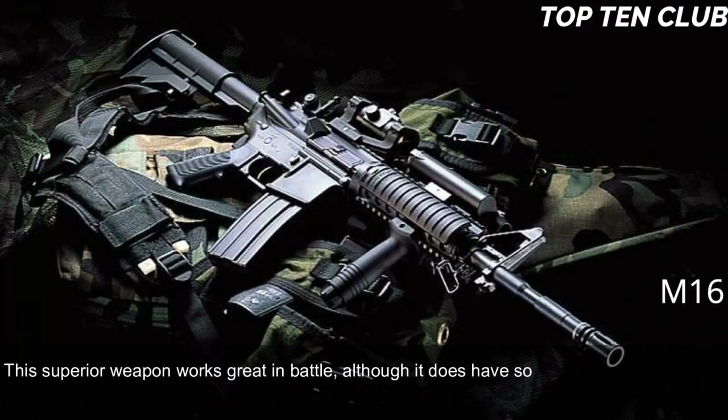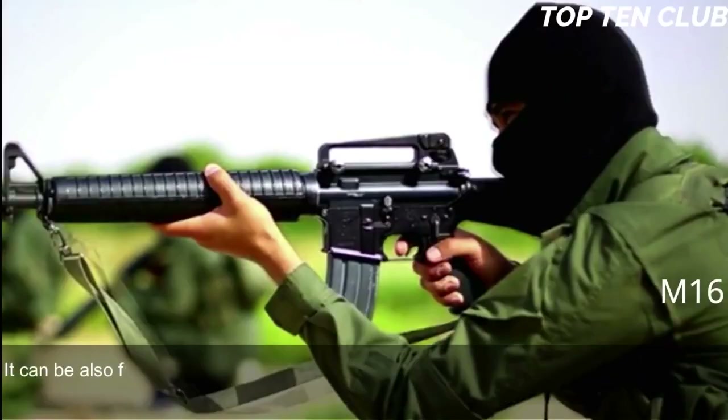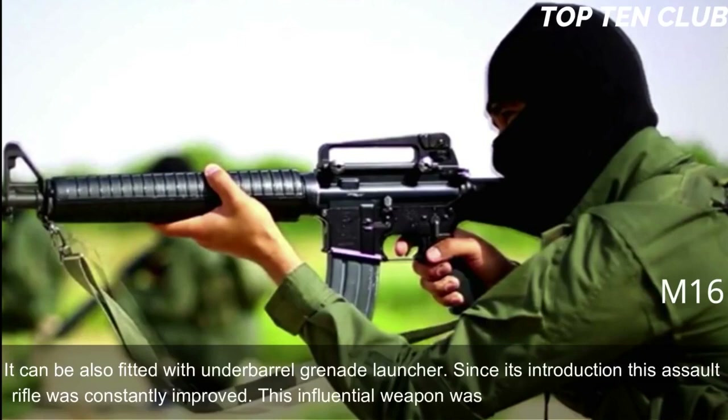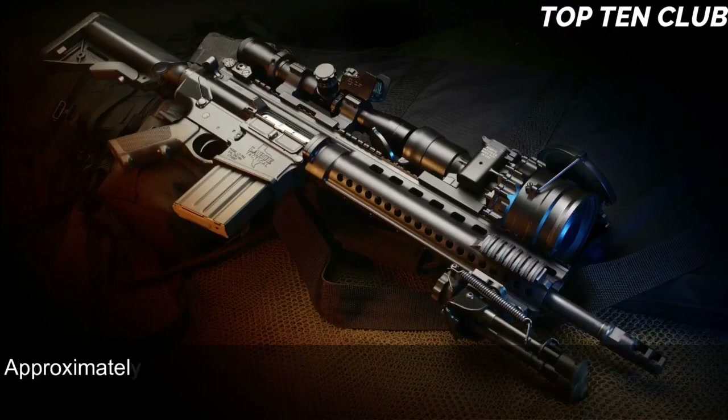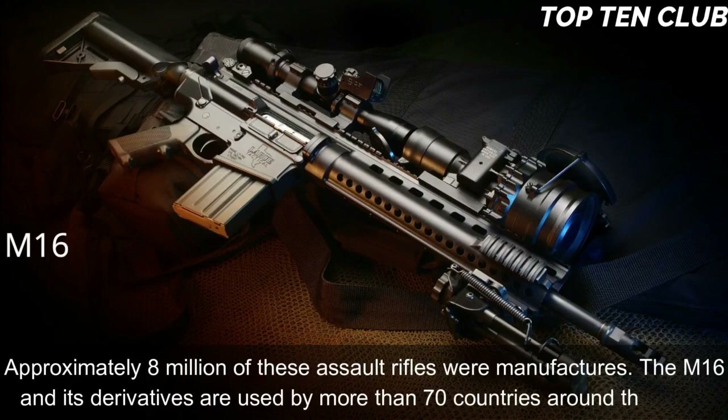This superior weapon works great in battle, although it does have some faults. Newer models have a Picatinny-type rail and support various optics and detachable accessories. It can also be fitted with an underbarrel grenade launcher. Since its introduction, this assault rifle has been constantly improved and built in hundreds of variants. Approximately 8 million of these assault rifles were manufactured. The M16 and its derivatives are used by more than 70 countries around the world.